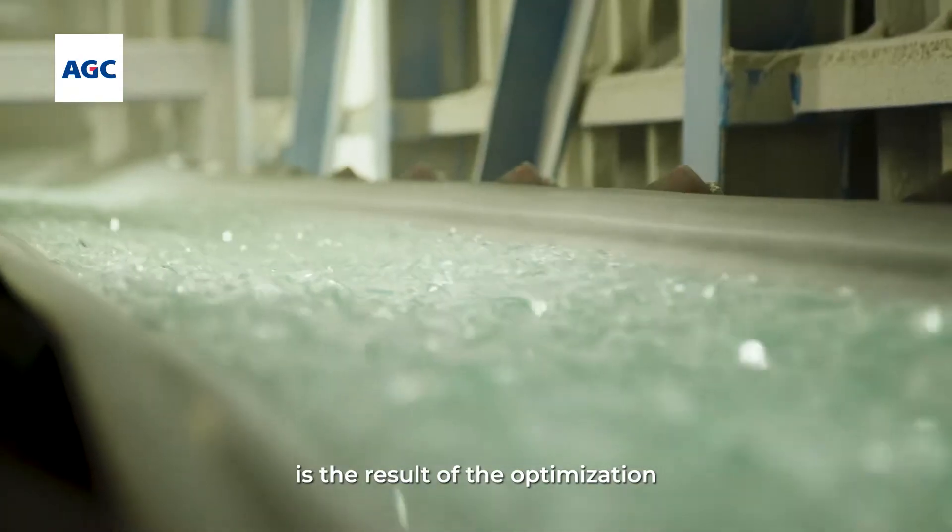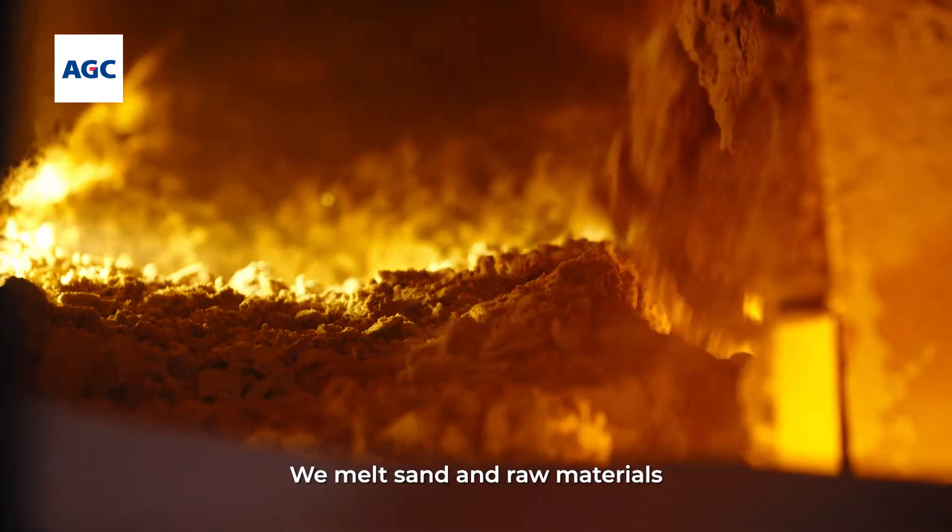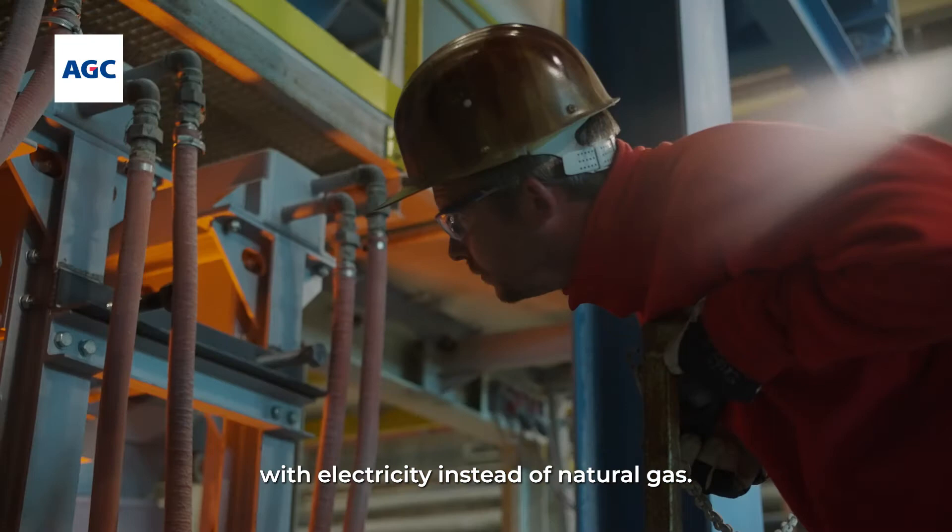Our low carbon glass is the result of the optimization of the whole value chain, including the direct but also the indirect CO2 emissions. We melt sand and raw materials with electricity instead of natural gas.